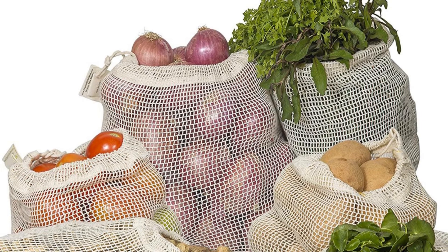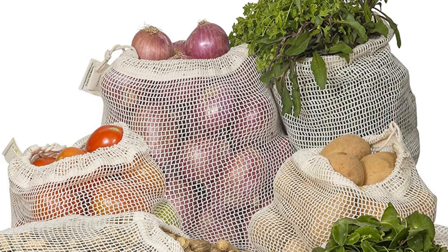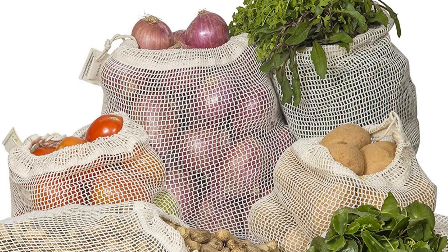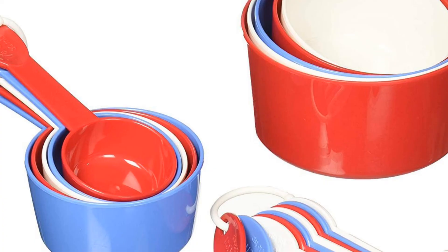Top 4: Reusable Cotton Mesh Produce Bags — 100% Organic Cotton, Durable, Double-Stitched, Washable with Tear Weight and Drawstring. Mesh Bags for Grocery Shopping, Vegetables and Fruits. Set of 6 bags.